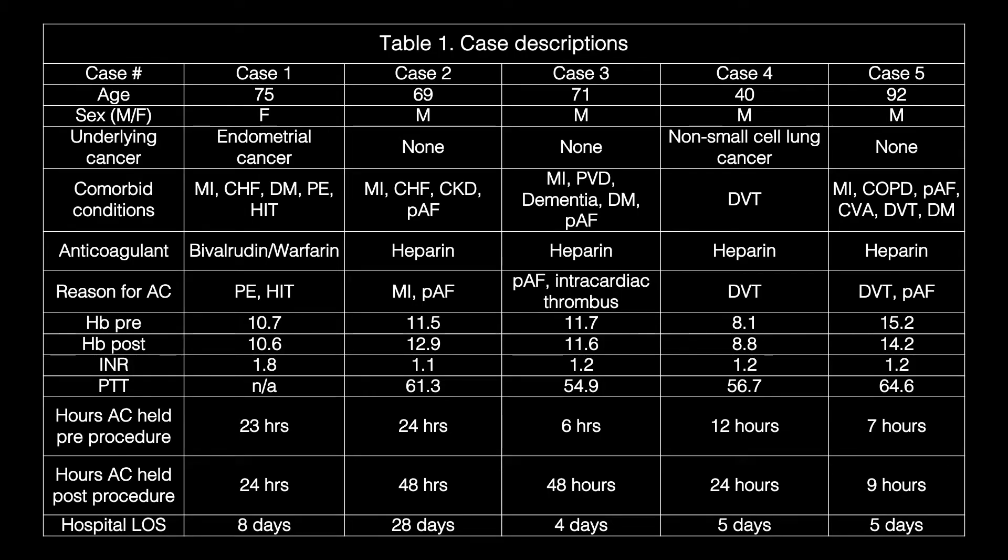Table 1 outlines each case's baseline description. The average age of the patient group was 64 years. Most patients were male. The most common medical comorbidities were myocardial infarction, congestive heart failure, atrial fibrillation, DVT, and diabetes.